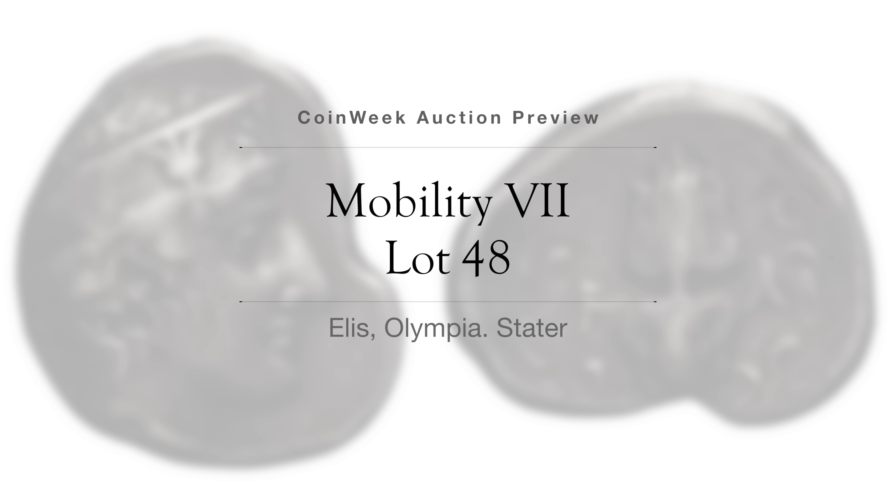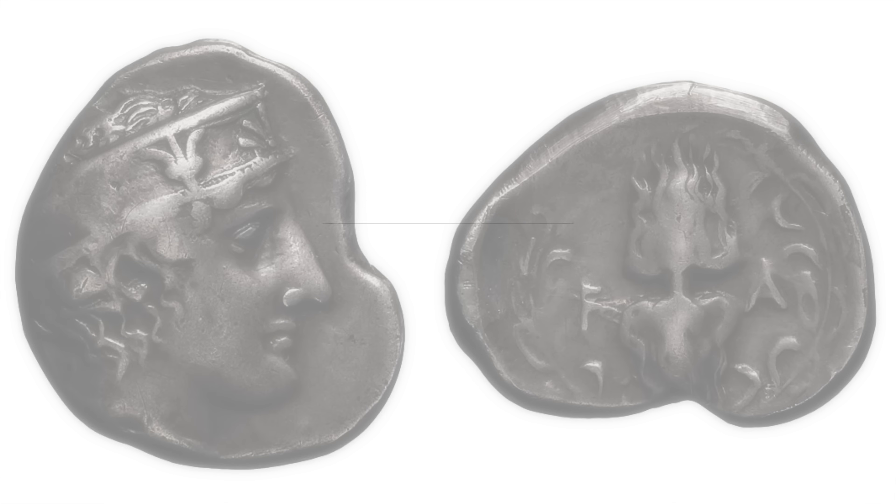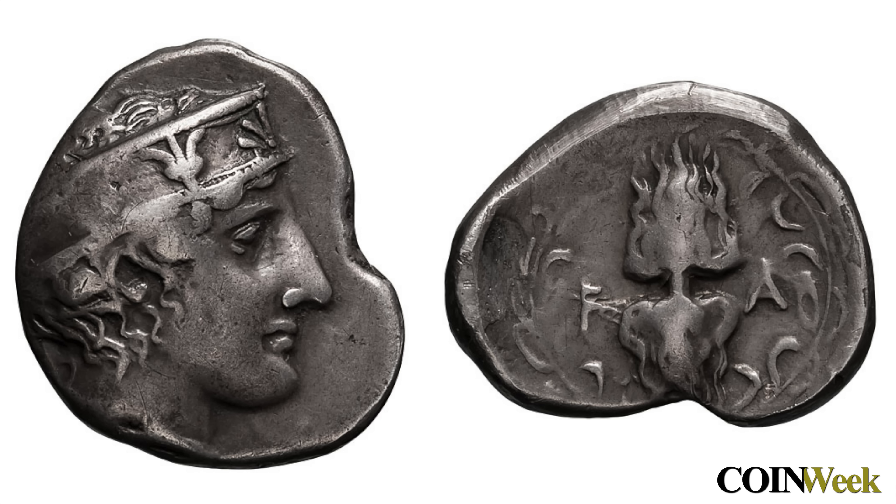Lot 48 is a beautiful stater from the 95th Olympiad. The 95th Olympiad was held in 400 BC. Olympic coinage of the ancient world is an interesting and challenging area of study and collecting. In 400 BC, runners of Athens carried the day, winning the stadion race and being remembered for time immemorial.